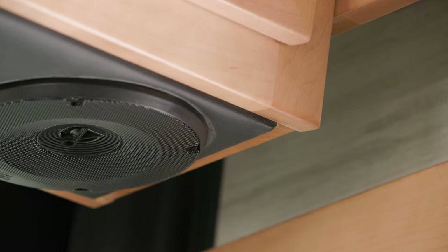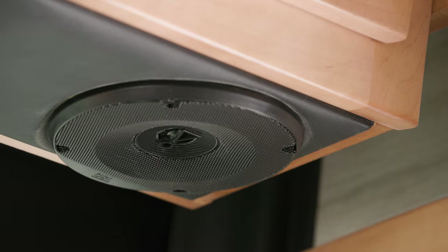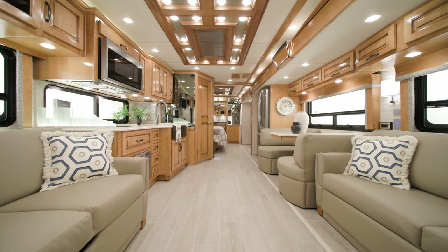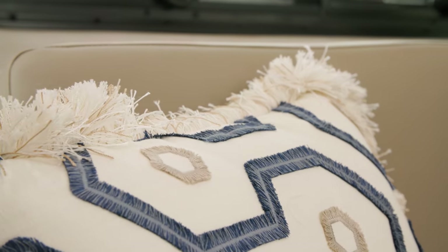A 360-degree camera system is optional, and the HD backup camera now also features static gridlines. You'll also enjoy a 180-watt Harman JBL sound system and subwoofer. There are two all-new decor choices for 2024 — Stratton and Catalina, which is seen here — while Alora and Bayshore are also available.